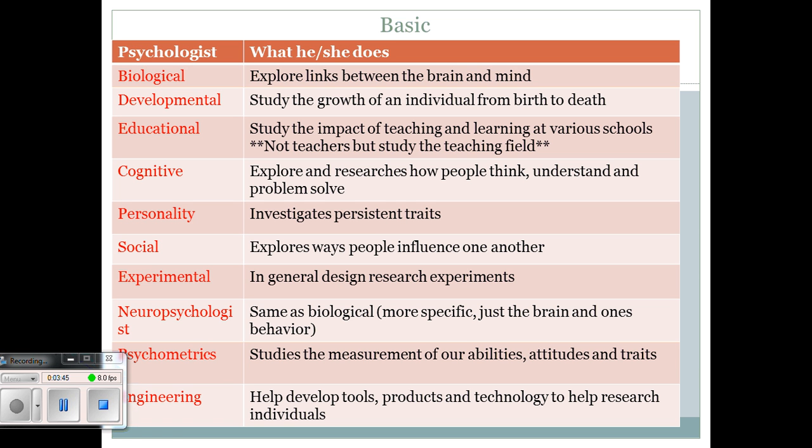Educational psychology studies the impact of teaching and learning at various schools. These are not the teachers themselves — it's not about teaching in the classroom. It is more about studying the educational system: what time of day should we go to school, what types of tasks should we be given. That is the field of educational psychology.